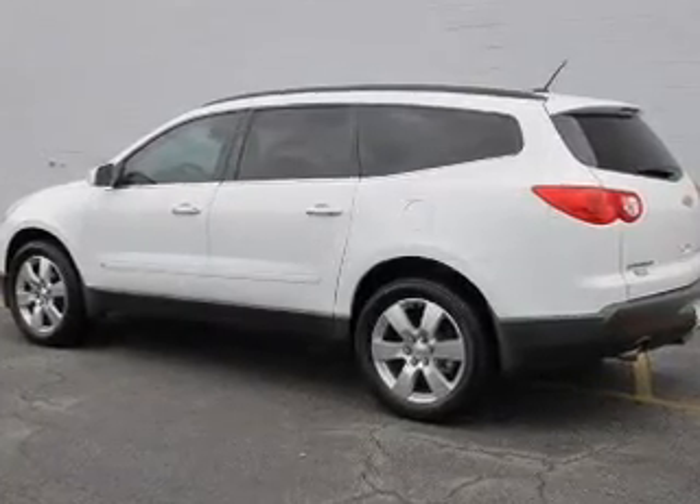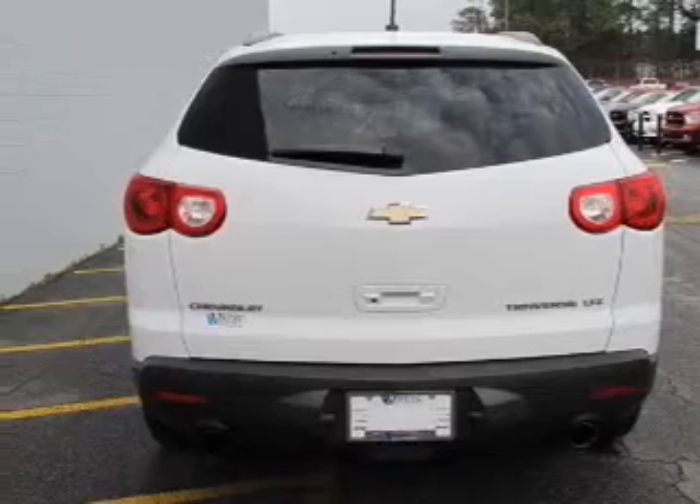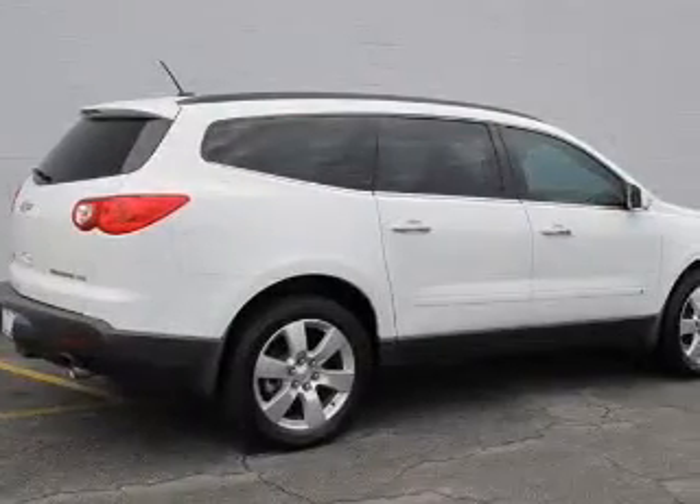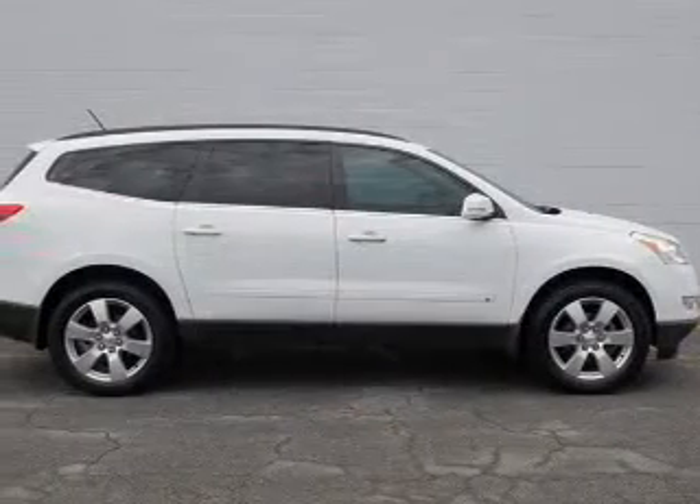Treat yourself to the splendor of a premium sound system. Anti-lock brakes help you bring your vehicle to a safe stop. Heated seats comfort you on cold winter days. Pamper yourself with memory settings. Call today to schedule a test drive.